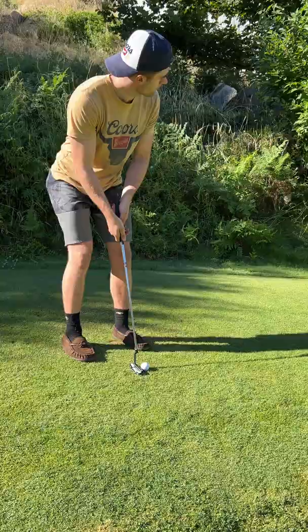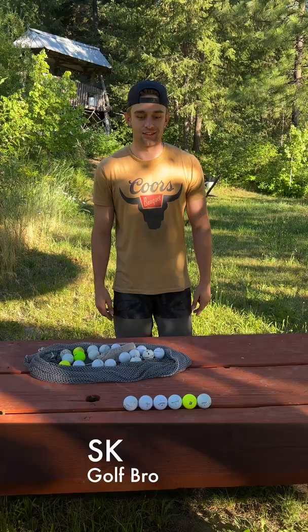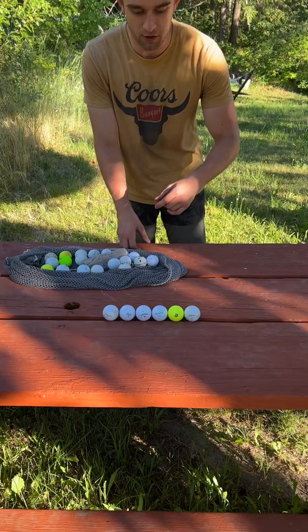Today's river haul was exclusively golf balls. Since this is a golf ball haul, I'm going to turn it over to our in-house golf pro SK. What's up guys, it's SK here, and today we're going to go through our collection of golf balls.